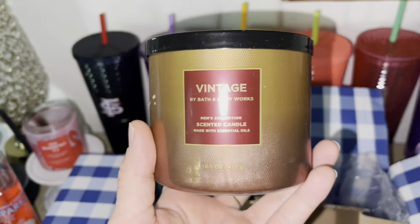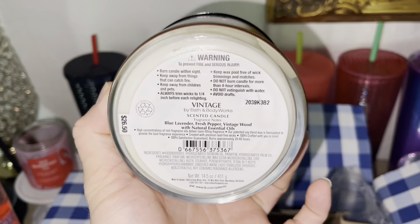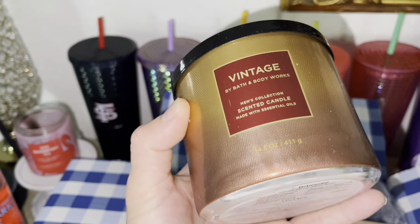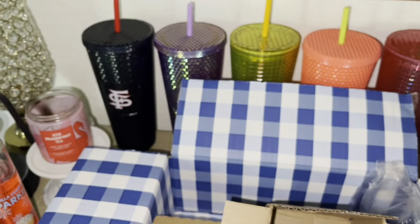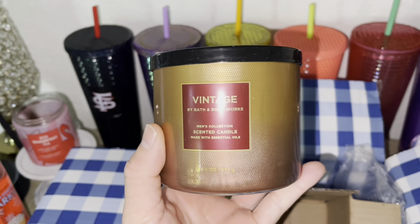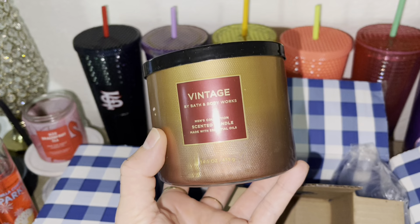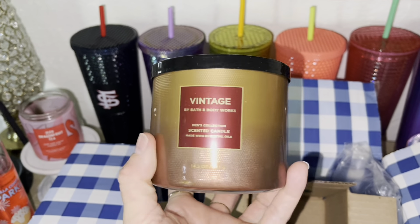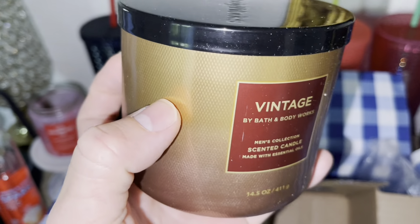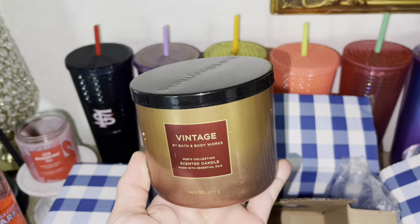I picked this candle up. This is Vintage. The scent notes for this are blue lavender, fresh pepper, vintage wood with natural essential oils. As you guys know, I love the scent of pepper and it just smells very manly and woody — everything that I love in a candle and a fragrance. So I'm very excited to have this. There's like a little bit of glue, don't know where that came from, probably the box. But super stoked that I picked this candle up.